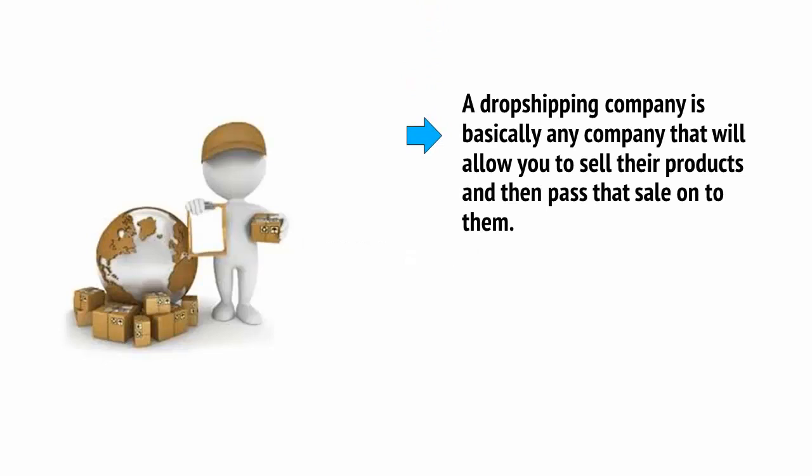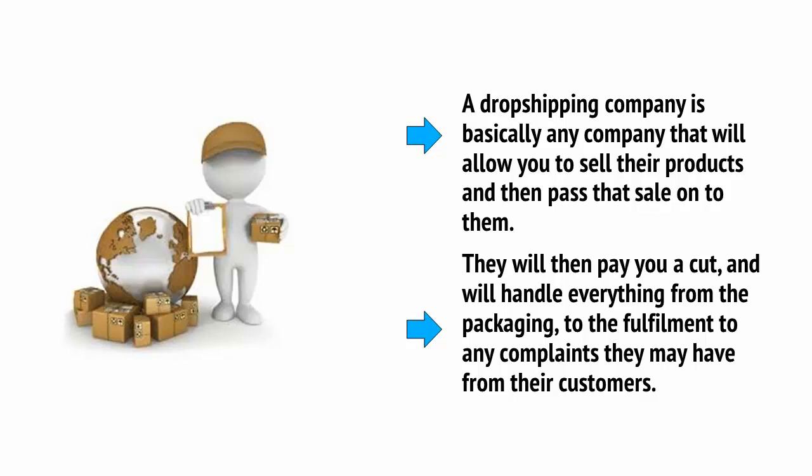Another option is dropshipping, which is essentially somewhere between selling your own physical product and selling an affiliate product. A dropshipping company is basically any company that will allow you to sell their products and then pass that sale on to them. They will then pay you a cut — typically more than a regular affiliate commission — as they essentially act as wholesalers, which means generally around a 50-50 split, and will handle everything from the packaging to the fulfilment to any customer complaints.